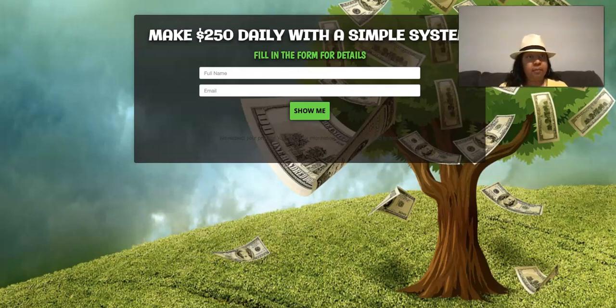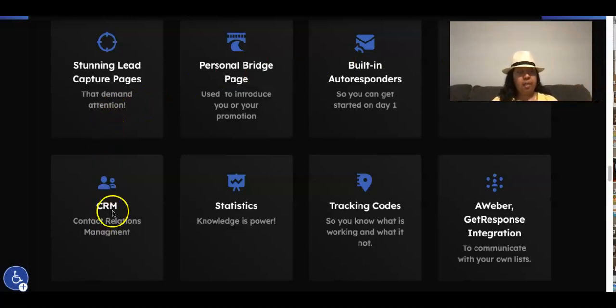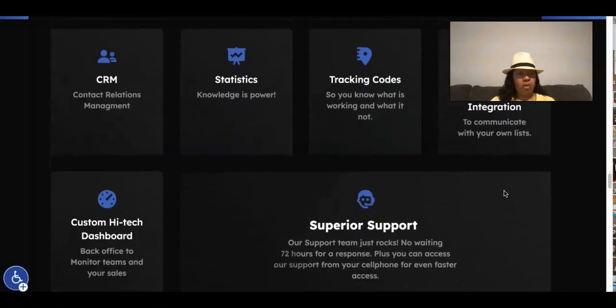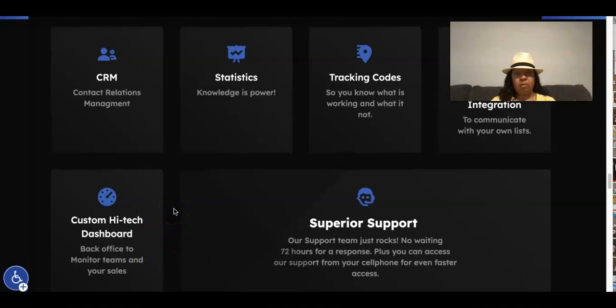Let me show you what my system includes. First of all, it includes stunning lead capture pages, a personal bridge page, a built-in auto responder, weekly webinar and webinar library, a CRM which is your customer relations management where you can see all your leads, statistics, tracking codes, and the ability to link a third-party autoresponder such as Aweber or GetResponse. You also get a dashboard to monitor your team and sales.